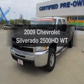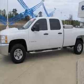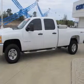Get noticed in this 2009 Chevrolet Silverado 2500 HD. Travel the roads in style and comfort in this great vehicle.